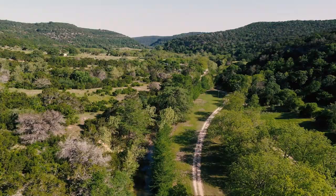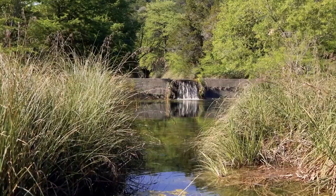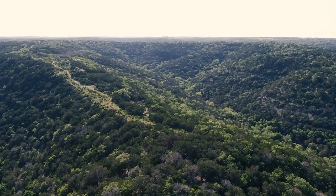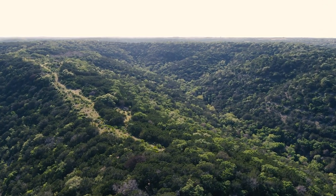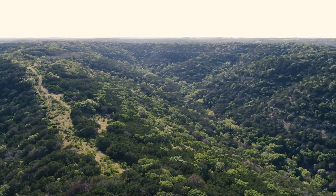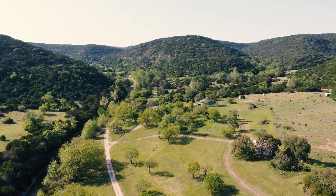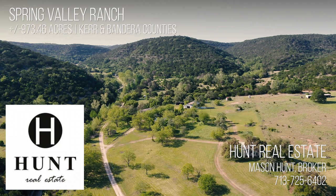This naturalist dream come true awaits a discerning buyer with an eye for native flora, fauna, and the opportunity to be a steward to a pristine piece of the Texas Hill Country. Contact Hunt Real Estate for your chance to view this exceptional property in Kerr and Bandera Counties.